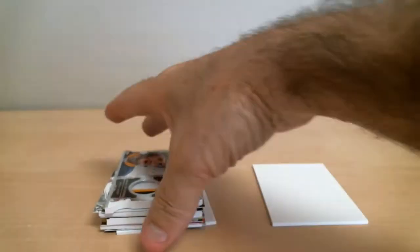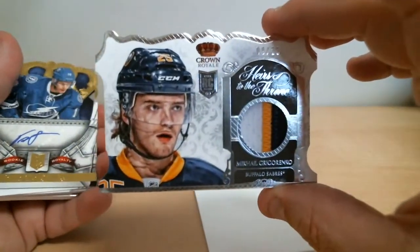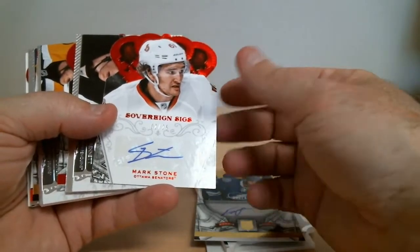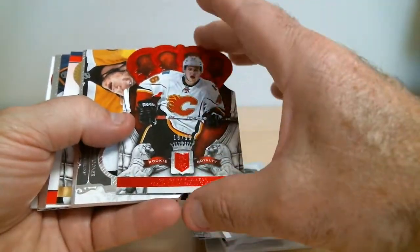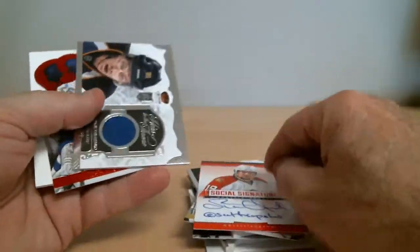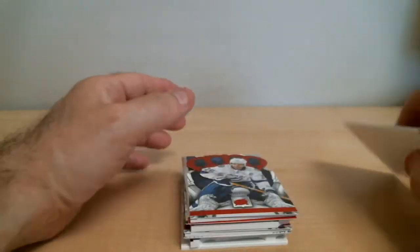Let's do a recap of our hits. Rookie patch for Sabres. Rookie auto for Tampa. Mark Stone auto for Senators. Rookie jersey for Penguins. Rookie for Calgary. Another rookie patch out of 50 for Boston. Rookie auto for Predators. Signed card for Panthers. Rookie jersey for Blues. And a parallel card for Tampa Bay.